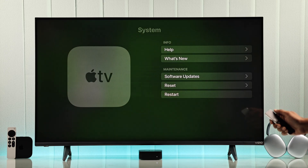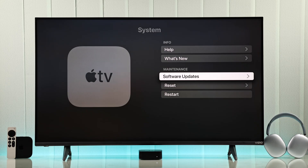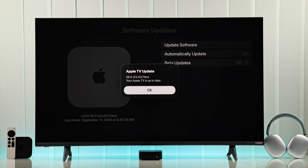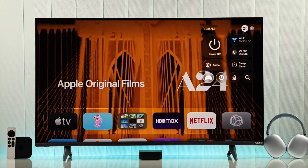Confirm the reset, then set your TV back up quickly, and manually try to search for the update. This time, you'll definitely get the tvOS 26 update installed on your Apple TV. Enjoy the new look and all the cool features.